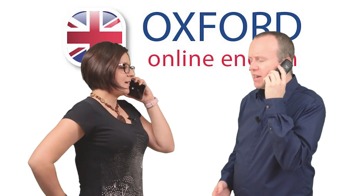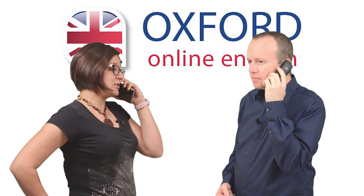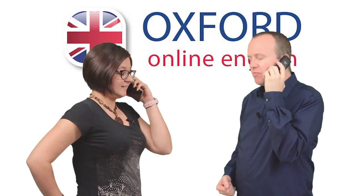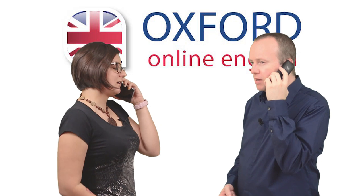Hello, Broom Cupboard Real Estate. How can I help? Hello, I'm looking to rent an apartment. A friend of mine told me about your agency, and I was hoping you could help me. Of course! Do you have a specific property in mind? No, not yet. No problem. First question: do you know which area you'd like to live in?